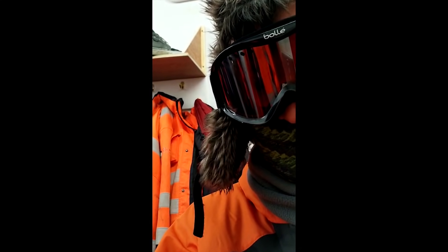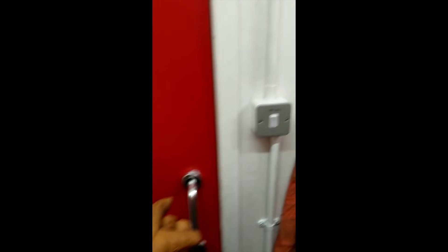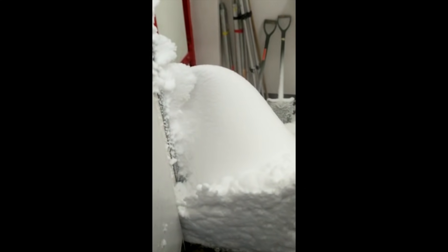Heavy blowing snow outside — I think I'm ready to face it. Let's go. There's snow inside.